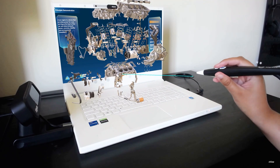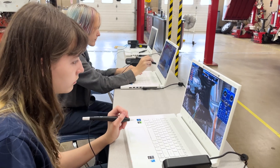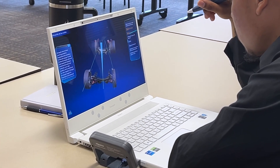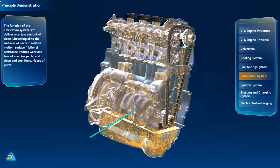We are strong proponents of virtual reality at Upper Bucks County Technical School. We believe that virtual reality allows our students to explore, gain confidence, and it provides exposure. A variety of our different programs use it, including automotive technology.